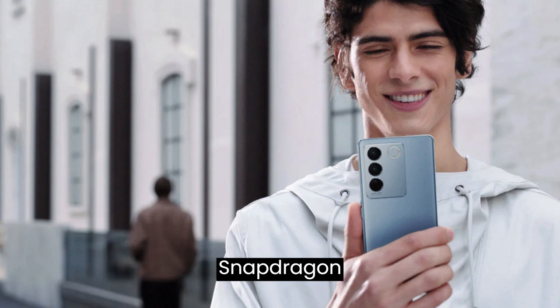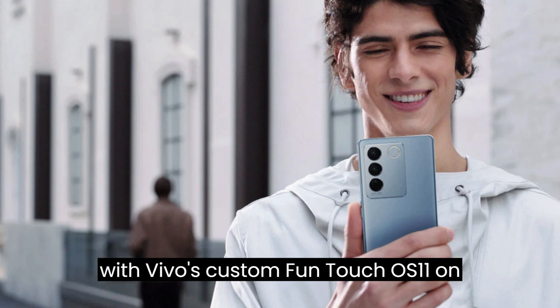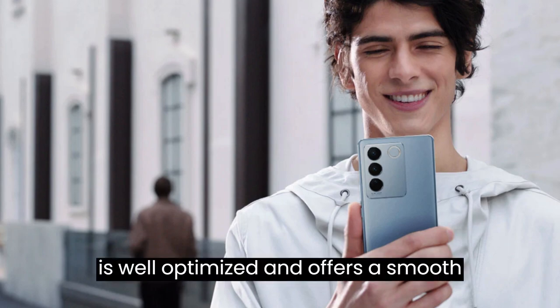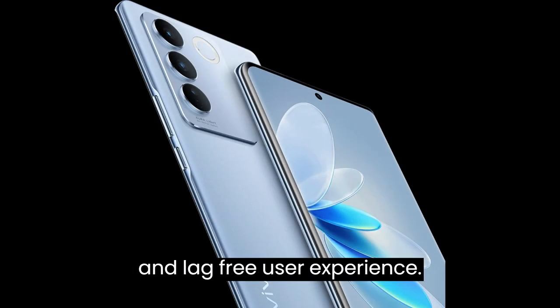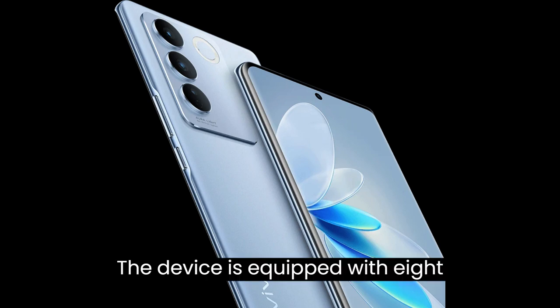The device is powered by a Qualcomm Snapdragon 765G chipset, which provides excellent performance and power efficiency. The V27 Pro runs on Android 11 with Vivo's custom FunTouch OS 11 on top. The operating system is well optimized and offers a smooth and lag-free user experience.